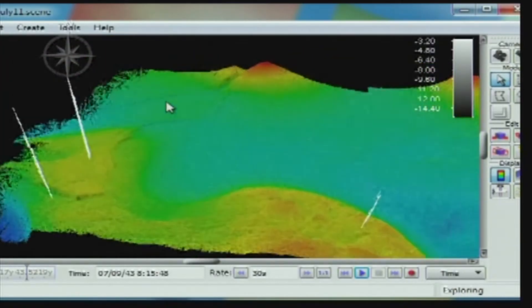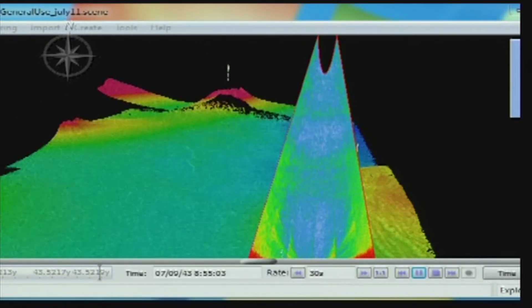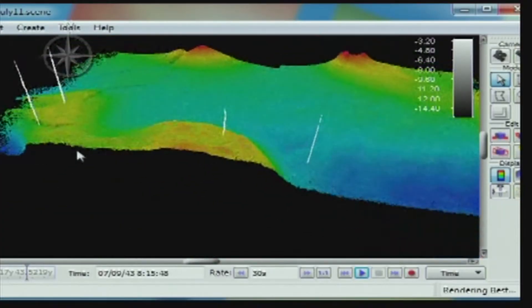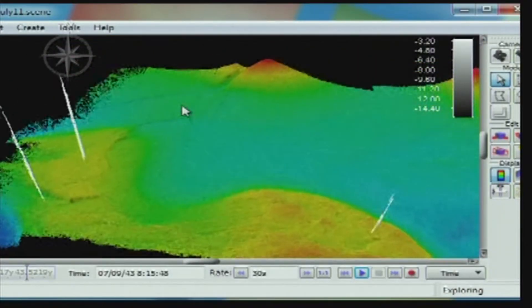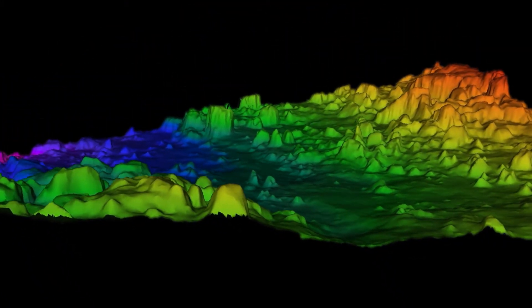Once the data has been collected by mapping specialists and multibeam-focused people, they are able to process this data. The resulting images are large swaths of multibeam tracks — topographic or bathymetric profiles of the seafloor.